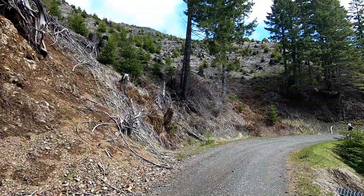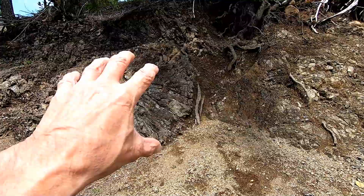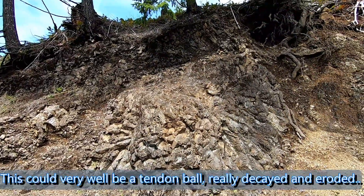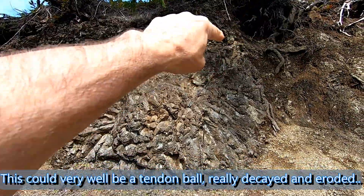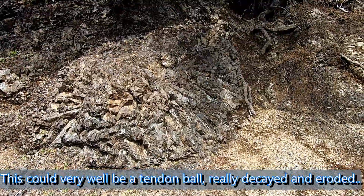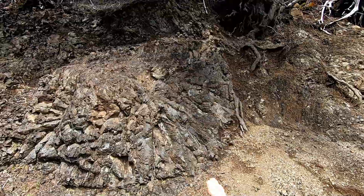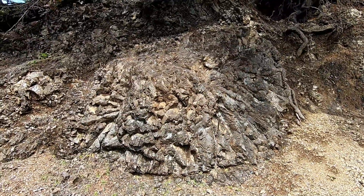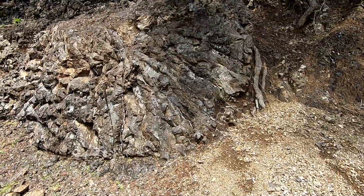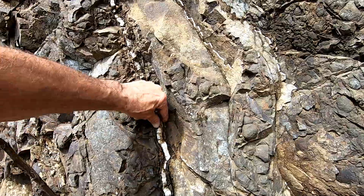I went driving around looking for some cut banks below where I just showed where that pillow basalt was, and look at this here. I don't think it was a tendon ball — I'm not sure what it is — but remember how it goes into a center core like I've showed you before. Those things are all pointing into a center core, see that? And then you've got quartzite in here.